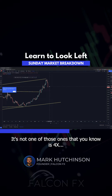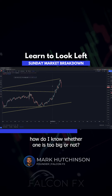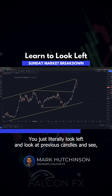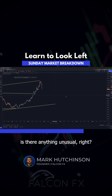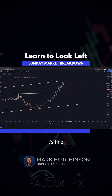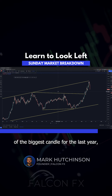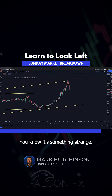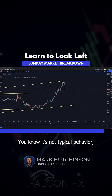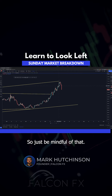It's not one of those ones that is four times the size. How do you know whether one is too big or not? You just literally look left and look at previous candles and see if there's anything unusual. If it's a little bit larger than other big candles, it's fine. But if you start seeing a candle triple the size of the biggest candle for the last year, well, then you know it's an anomaly — it's not typical behavior, which means they'll probably retrace just as quickly as it sold off. So just be mindful of that.